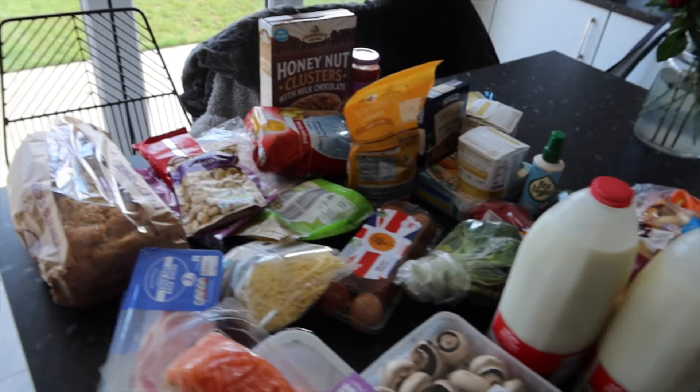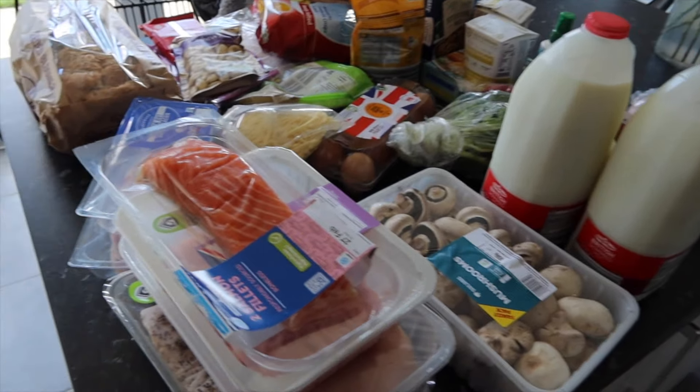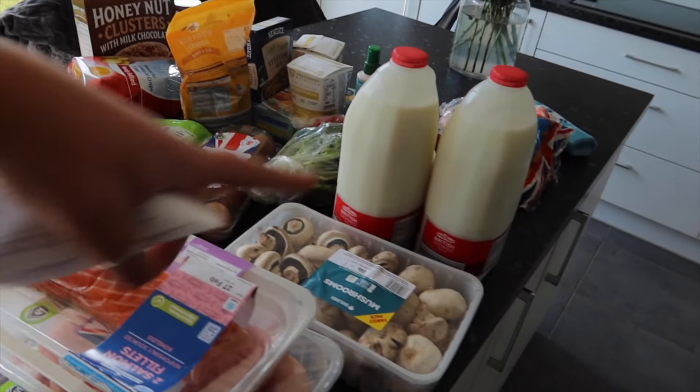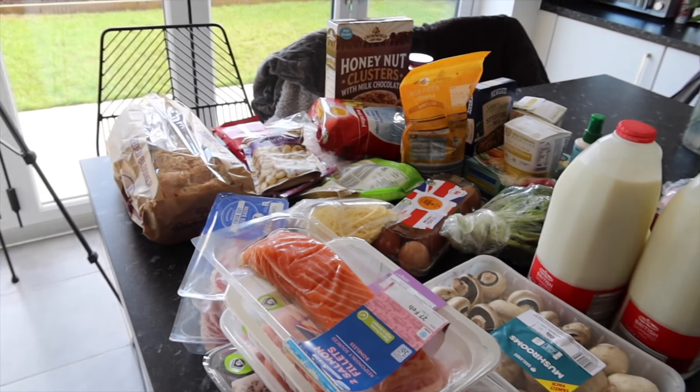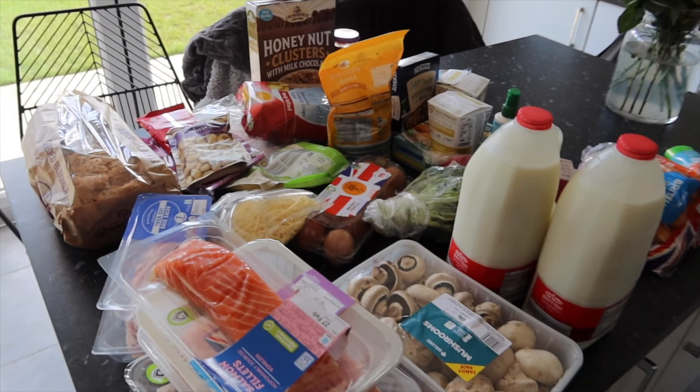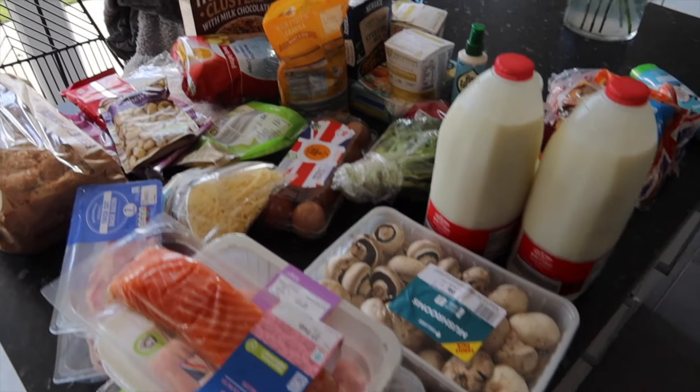Right, I'm back from doing the food shop — I just had lunch because I was absolutely starving. I have everything laid out and I have the receipt so I can tell you how much everything cost. Hopefully this can give some ideas for healthy meals on a budget. This wasn't the biggest shop we've done, but I've got all my cupboard stuff, fridge bits, and a couple of freezer items. There are staples like rice and pasta that we didn't need this week.